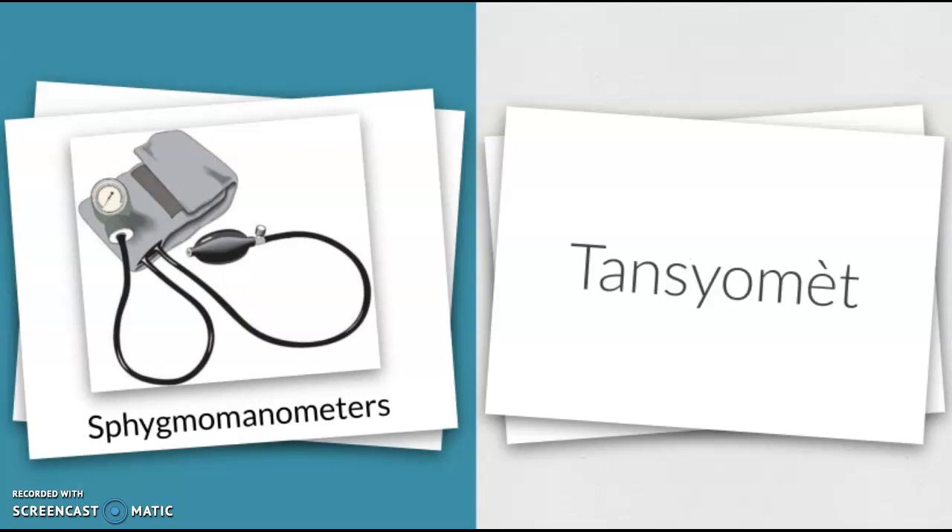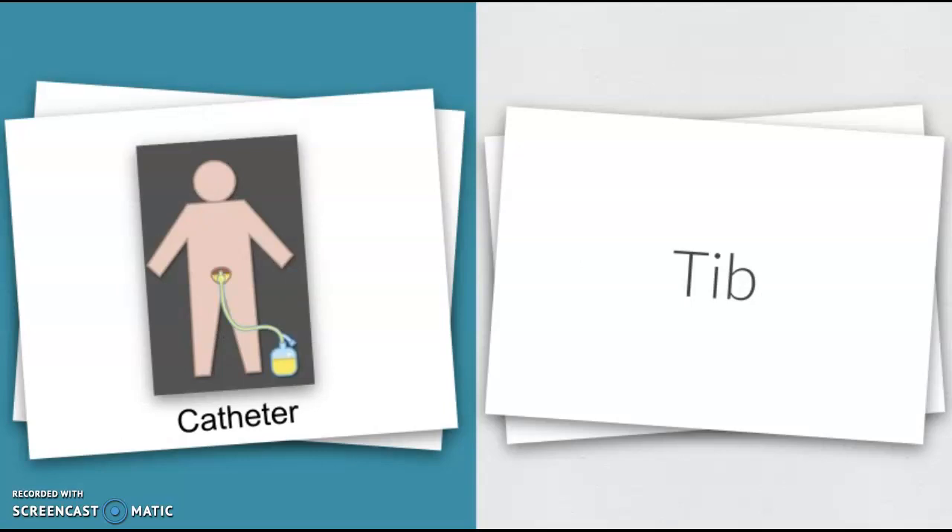Sphygmomanometer — Tensiomèt. Catheter — Tib.